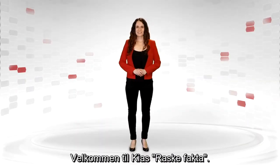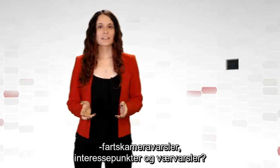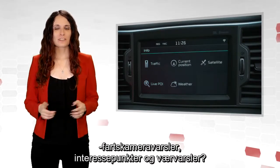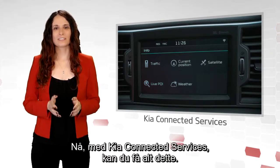Welcome to Kia Fast Facts. Would you like to receive the most accurate traffic information, speed camera alerts, points of interest and weather information? Now with Kia connected services you can have all of this.